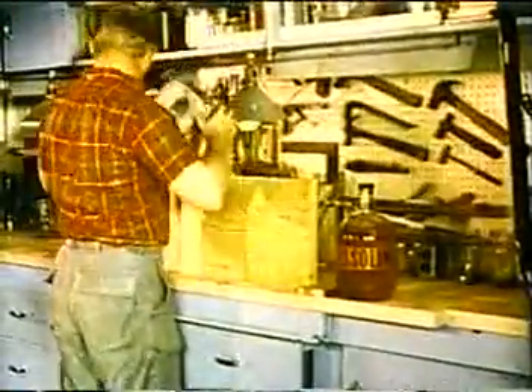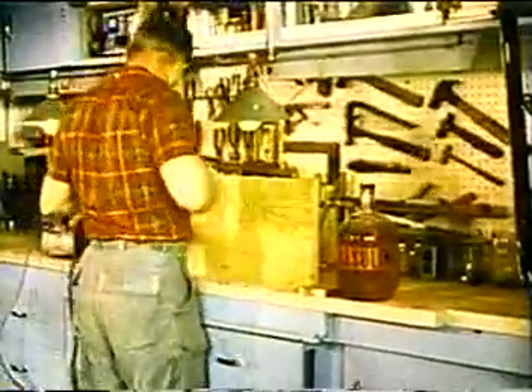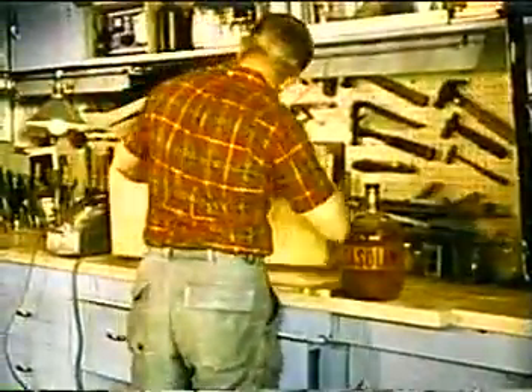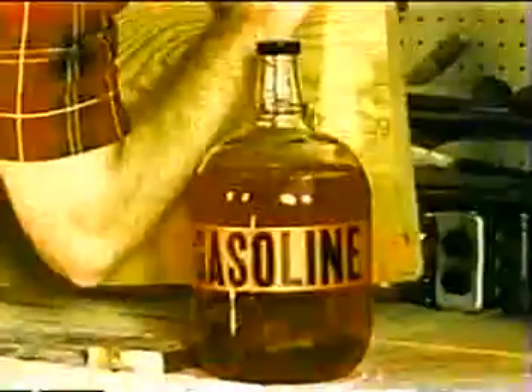Hardly anyone would store even one stick of dynamite in his basement or garage. Yet how many store the gallon jug of gasoline around the home? The jug could easily break and the gasoline vaporize before it's too late.